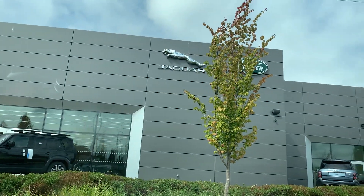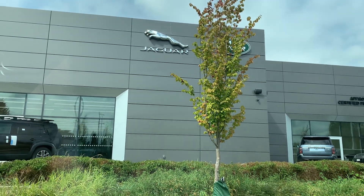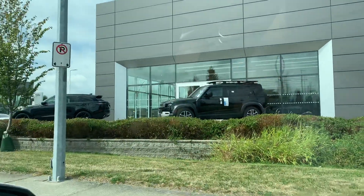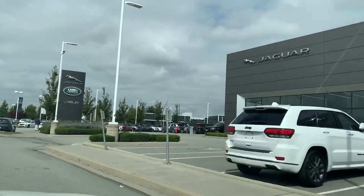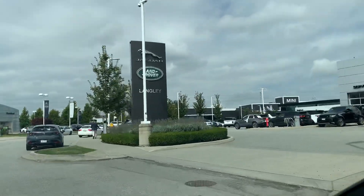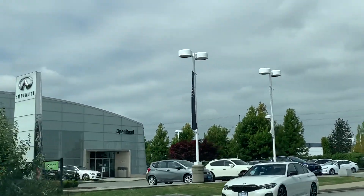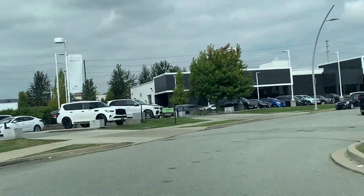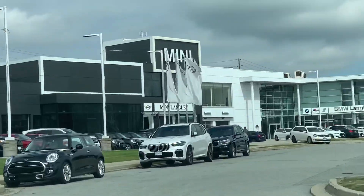Enjoy the view, guys, of these cars that we wish we would have one day. Some of us are going to have these expensive cars — luxury cars that are considered high-end. So here's Jaguar Land Rover Langley, there's Infiniti on the left-hand side, and after Infiniti, there's Mini Langley and BMW, which is where we are headed today.